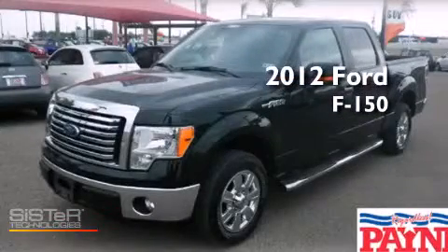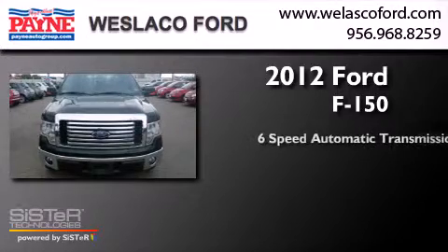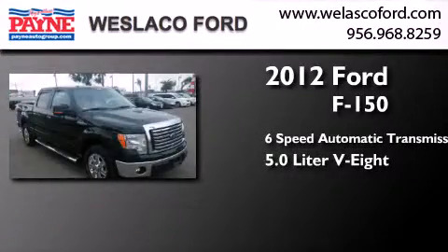This is a 2012 Ford F-150. This truck has a six-speed automatic transmission and a 5.0 liter V8.